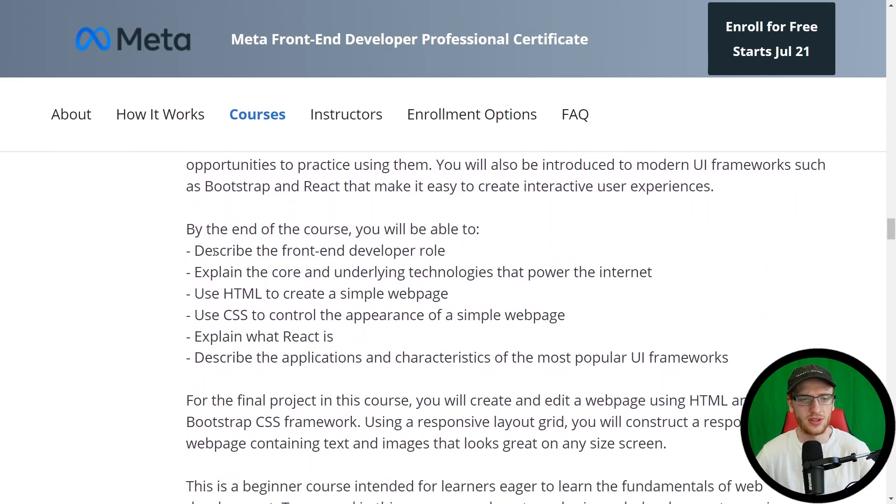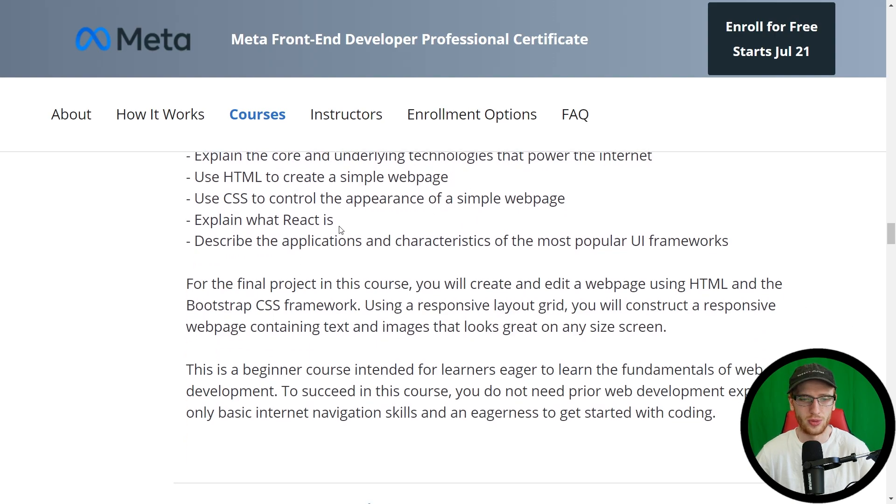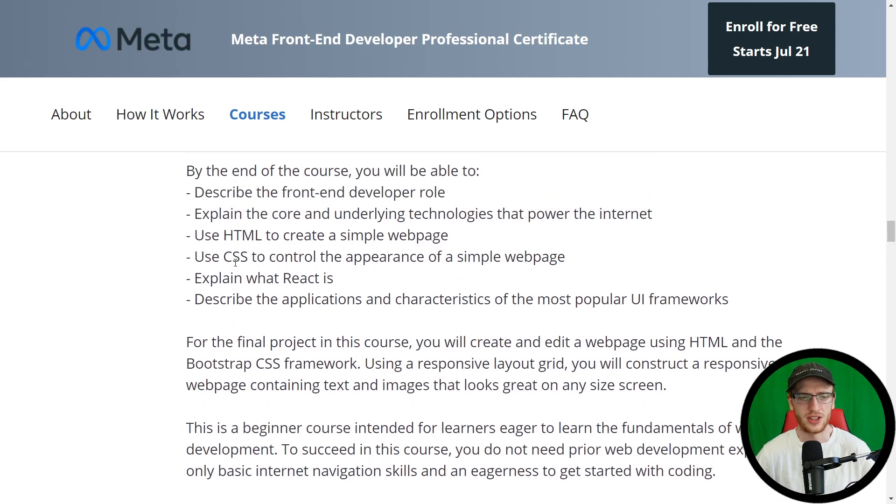Basically, after this course you can describe the front-end developer role, explain the core and underlying technologies that power the internet — which is actually quite nice because a lot of front-end development courses just jump straight into the technical stuff and skip that extra understanding. You'll also use HTML to create a simple web page, use CSS to control the appearance of a simple web page, and explain what React is — not be an expert, but they start talking about it so that as you progress further, you'll be able to optimize and do things a lot faster.